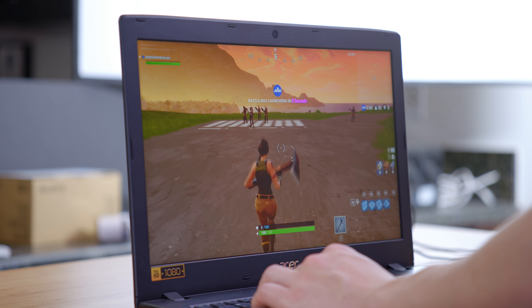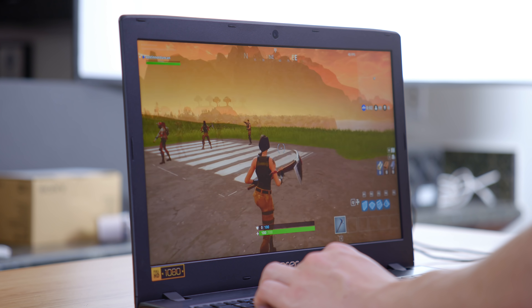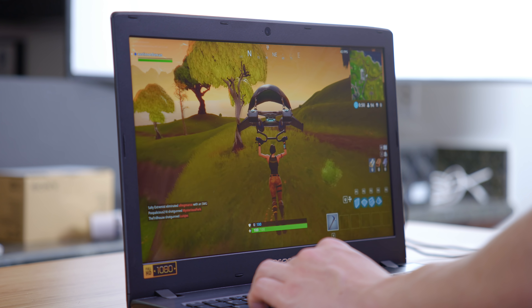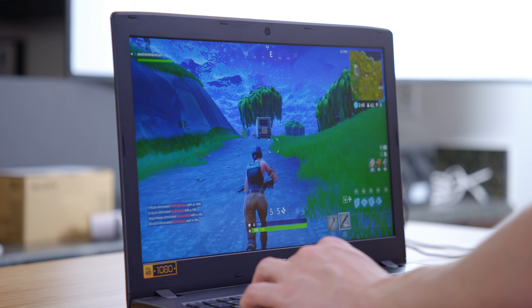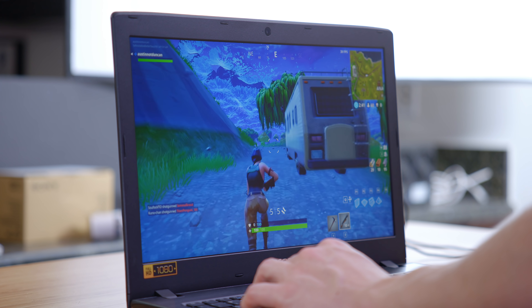Next up, we have Fortnite — a game that actually scales pretty well to lower end hardware. Here at 720p on low settings, we are getting between 30 to 40 frames per second. Now this is not a gaming PC. However, especially with that Core i3 and dual channel memory, it's not going to be too bad as long as you keep your expectations in check. Some lighter titles are definitely going to be playable. We're getting 35 to 40 frames per second here on such a low end laptop — it's not bad at all.